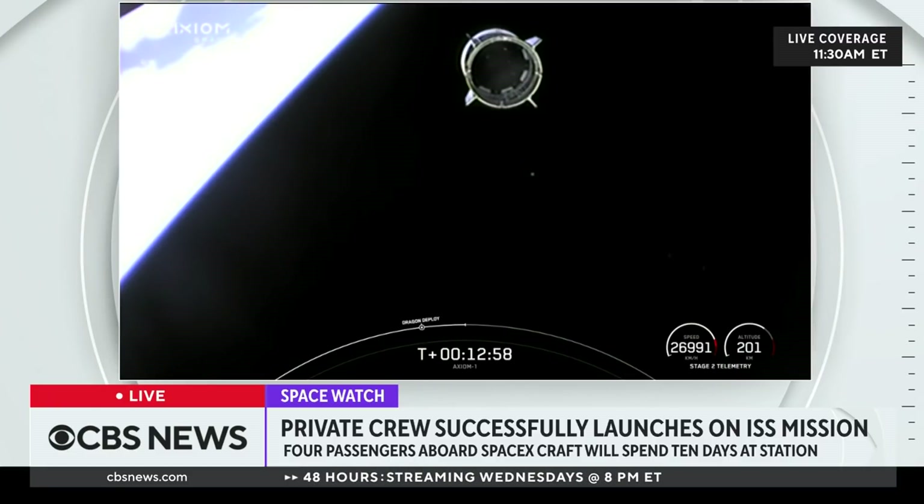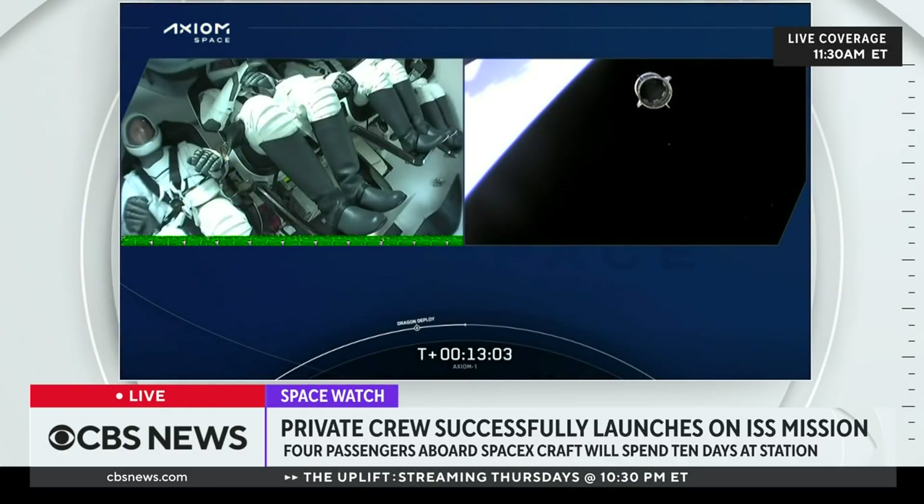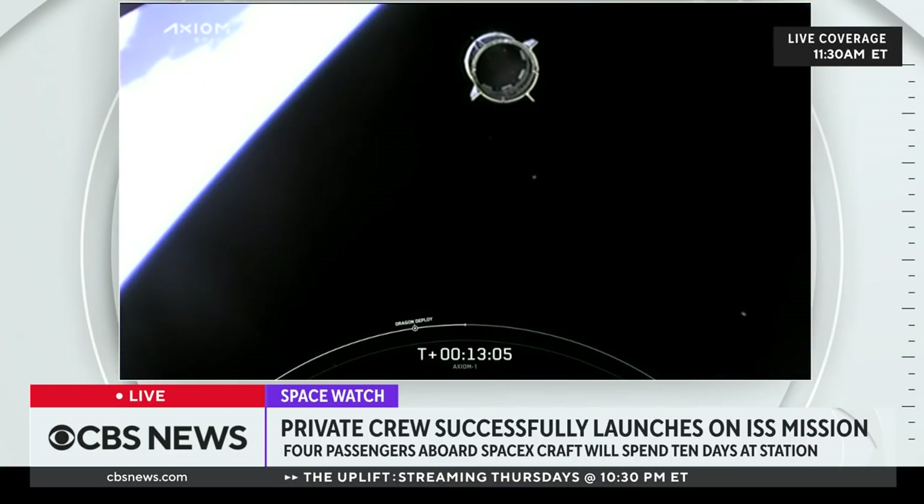Hey Mark, it was a lot of fun. We thank you and your launch team, Gersh, you and the Falcon 9 team. That was a hell of a ride, and we're looking forward to the next 10 days.